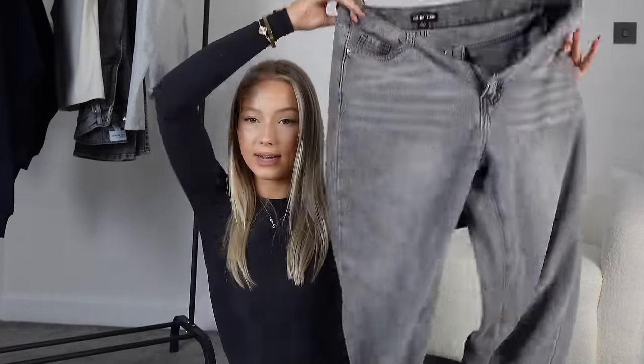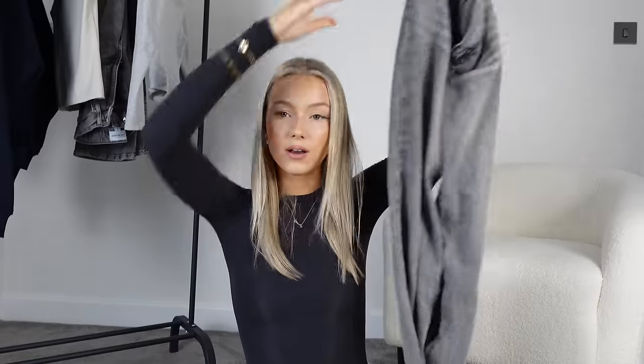A Zara jean has never fit me properly — it's either too big in the waist, or my legs are being suffocated. I'm just not a Zara jean girl. These Pretty Little Thing grey jeans though I love so much. I have them in a UK 6 — I normally wear a UK 4 but I always size up in jeans because I like a baggier fit. They're quite true to size, and they're nice and long — definitely tall girl friendly. I'm 5'7 and they go past my ankles.